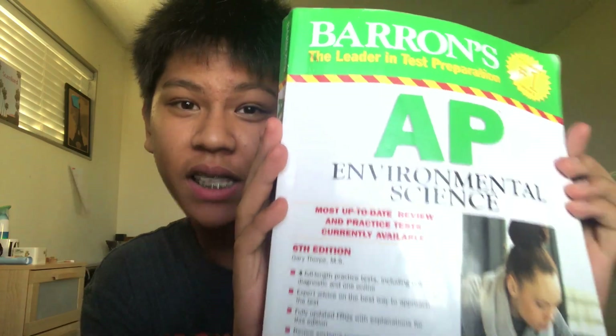Hey guys, what's up? It's Dave. And I'm gonna teach you how to self-study AP Environmental Science. This year I self-studied AP Environmental Science. I got the book from my sister in March, took it, and I got a four.